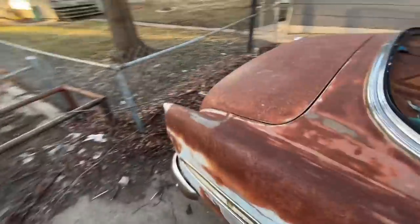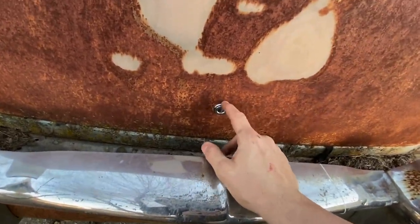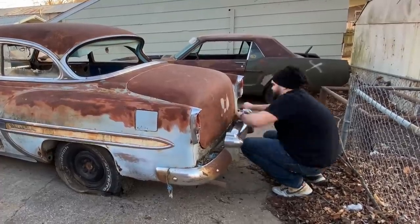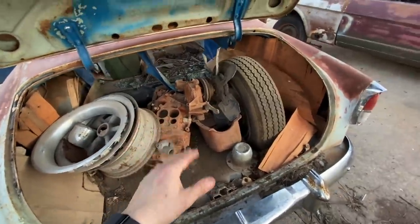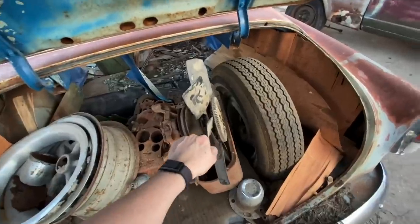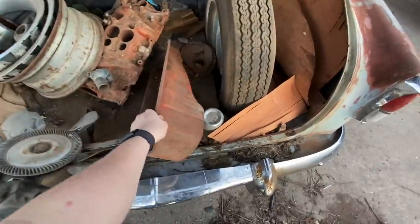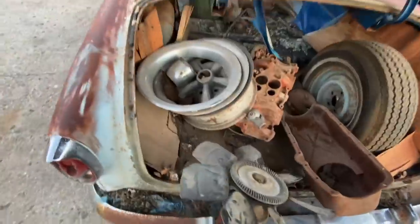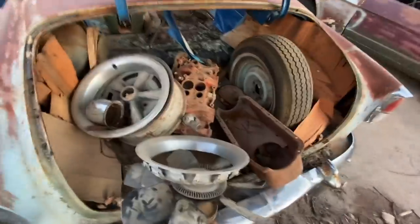We're going to try and get into the trunk. I don't have a key — usually you just break the lock, they're super cheap, like $5 or $10 new. Got the trunk open. None of this stuff goes to this car — so that's good news. We've got a small-block Chevy water pump, looks like a 350 Chevy pan, a rally wheel, and a nice steel wheel. Let's get all this out of here and start washing it.